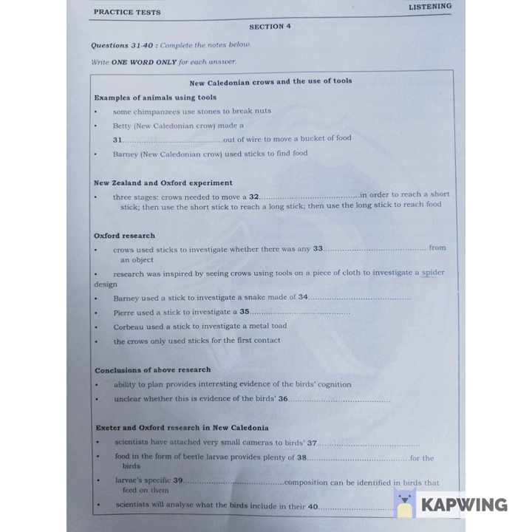Further experiments carried out at Oxford suggest that crows can also use sticks as tools to inspect all sorts of objects, possibly to assess whether or not they present a danger. The idea for the experiment came from observing the birds using tools to pick at random objects, such as a picture of a spider that was printed on some cloth. In this research, five pairs of crows, including Barney, underwent tests to see how they would react to a variety of objects, which were carefully chosen so the birds wouldn't be tempted to view them as a possible source of food.